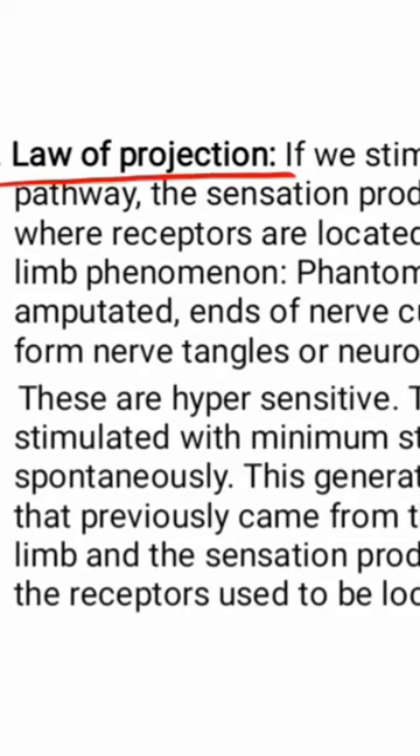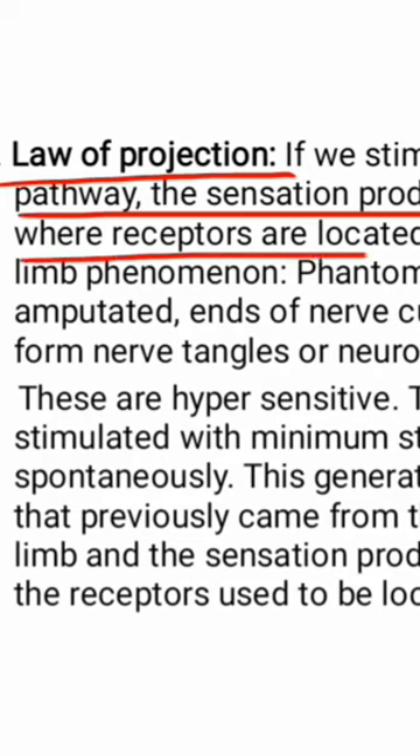The seventh is the law of projection. If we stimulate anywhere in the pathway, the sensation produced is projected to the area where the receptors are located. This is called the law of projection.